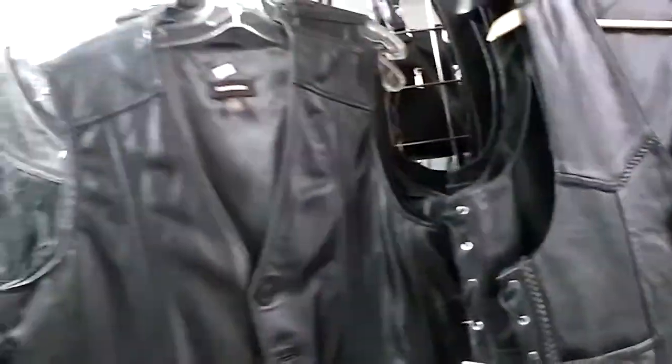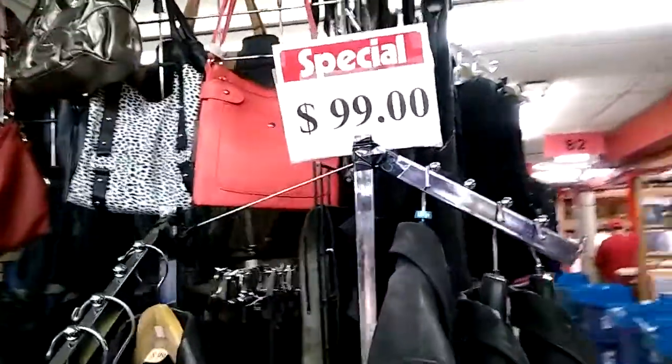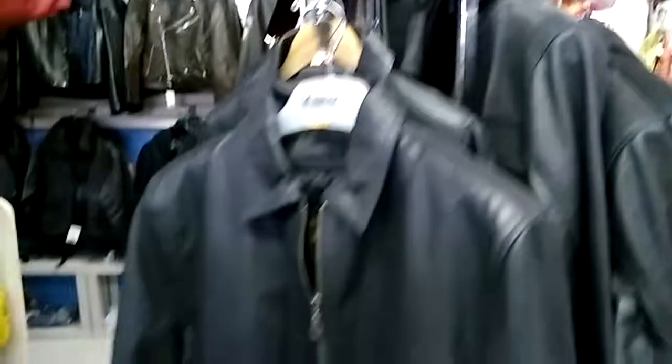They even have some products on sale. Look at this — really really nice selection of leather vests, really really nice. I'm just going to show you what they look like. And yes, the leather jackets are $99 — a special price. You have to come down and check it out.